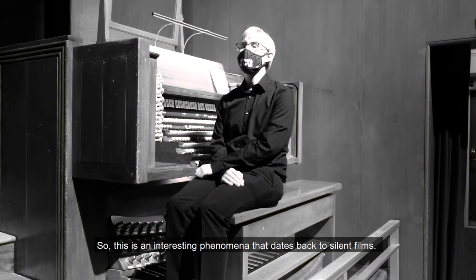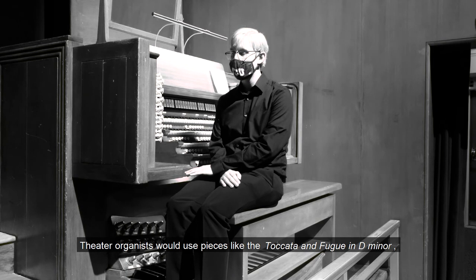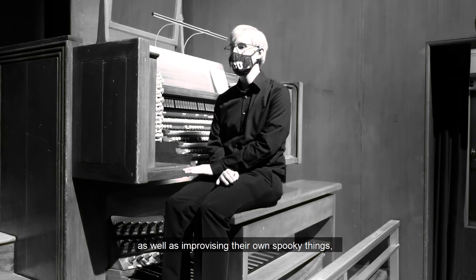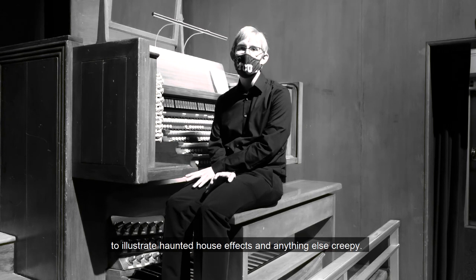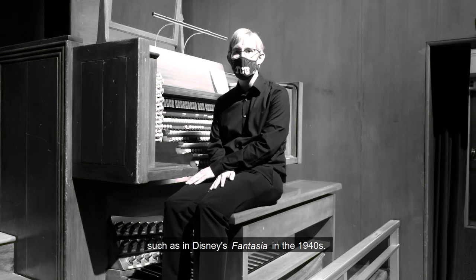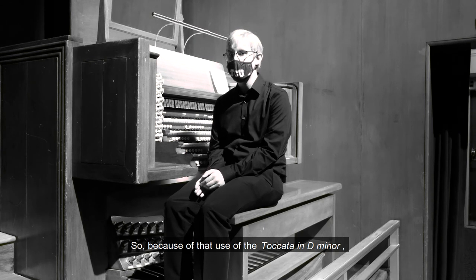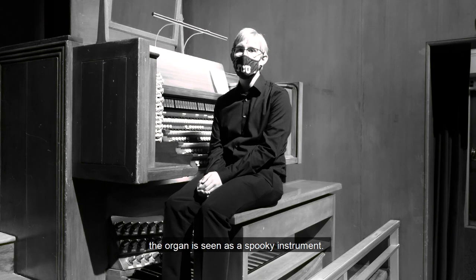So this is an interesting phenomenon that dates back to silent films. Theater organists would use pieces like the Toccata in D minor, as well as improvising their own spooky things, to illustrate haunted house effects and anything else creepy. Even when movie soundtracks came in, they still used Toccata in D minor, such as in Disney's Fantasia in the 1940s. So because of that use of the Toccata in D minor — really it's that piece — the organ is seen as a spooky instrument.